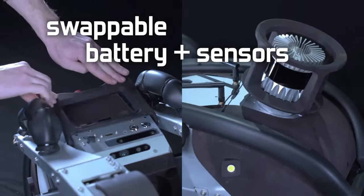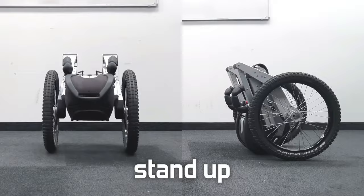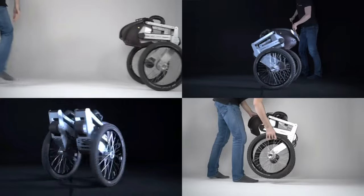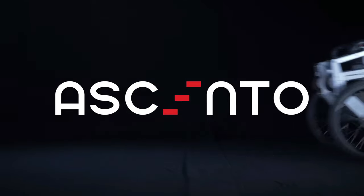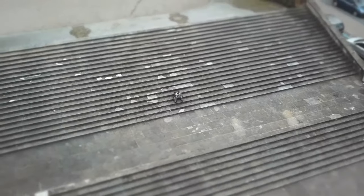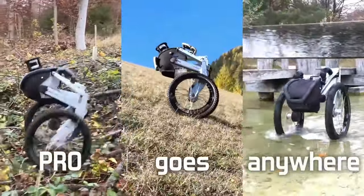The Ascento Pro serves as a vigilant guardian, capable of identifying intrusions, anomalies, and threats, providing real-time reports and insights to users. It's not just about functionality — this robot is also designed to be kind and intelligent, fostering harmonious relationships with people and other machines. With the Ascento Pro, security and automation seamlessly merge, ushering in a new era of safety and efficiency.